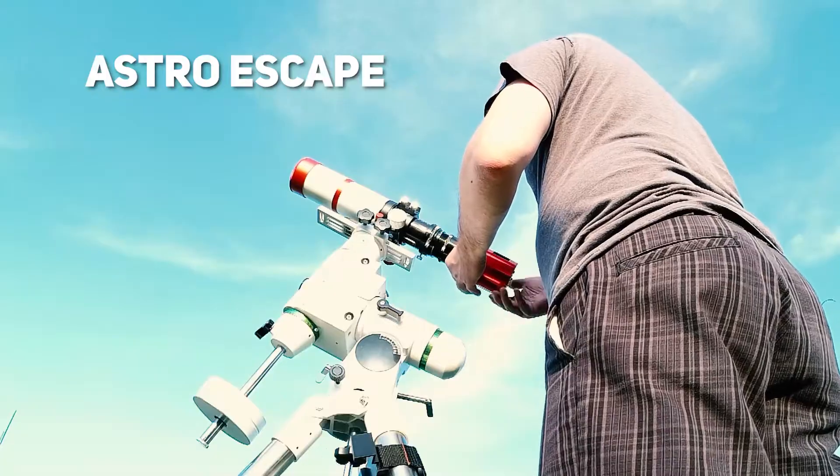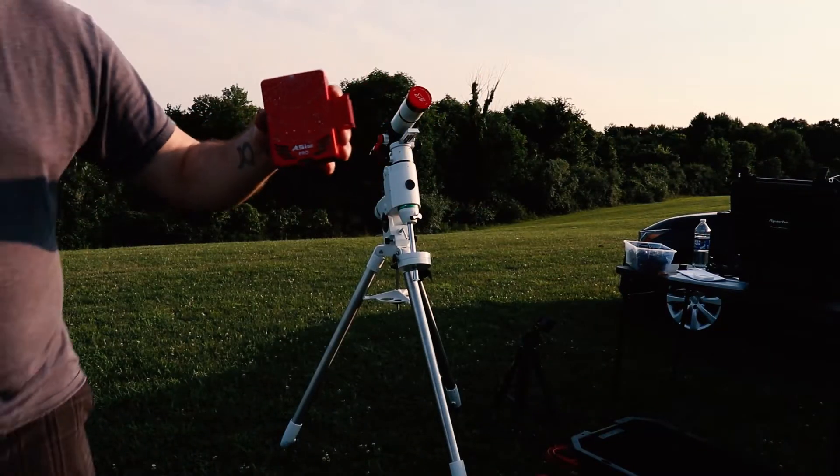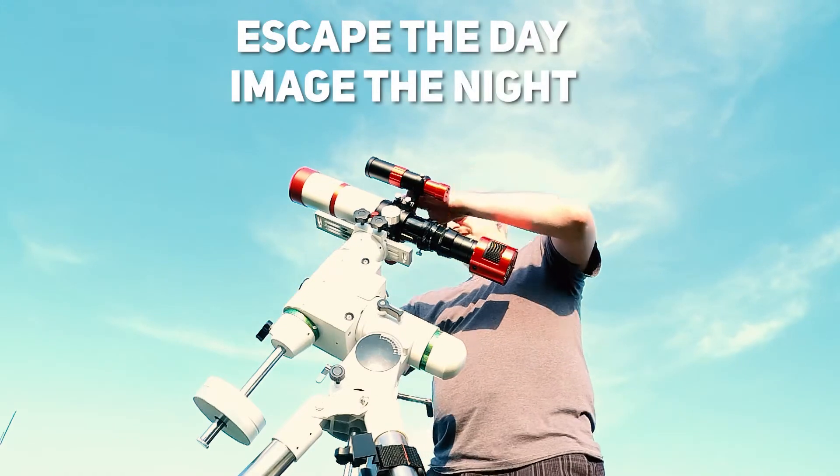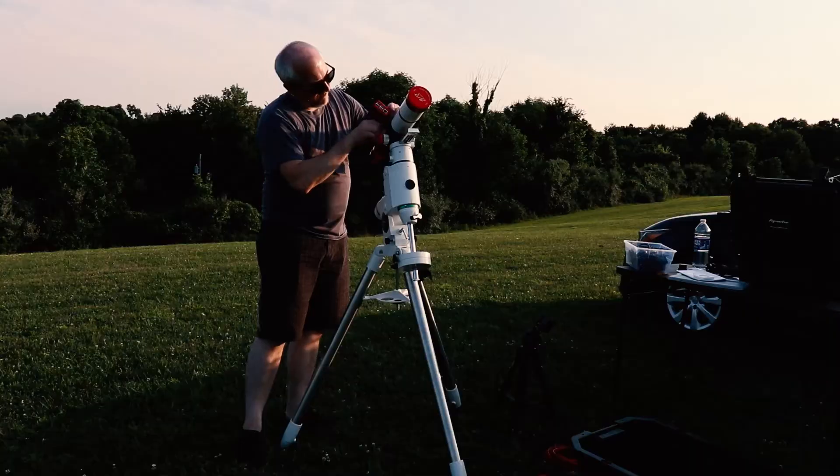The other thing I want to do is use my Dobsonian and the cell phone to take an image of Jupiter and Saturn. Saturn is almost at opposition — because of the smoke and clouds in this region lately, I'm just going to take advantage of it. It's about a week or two out from opposition.